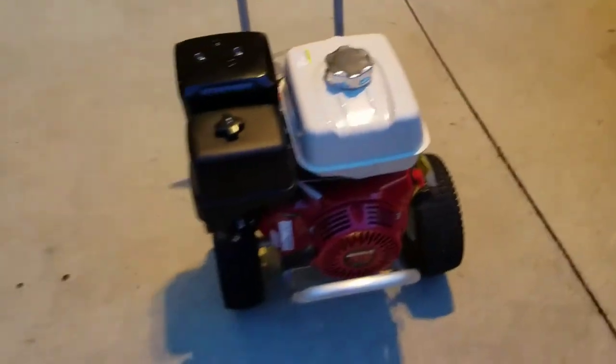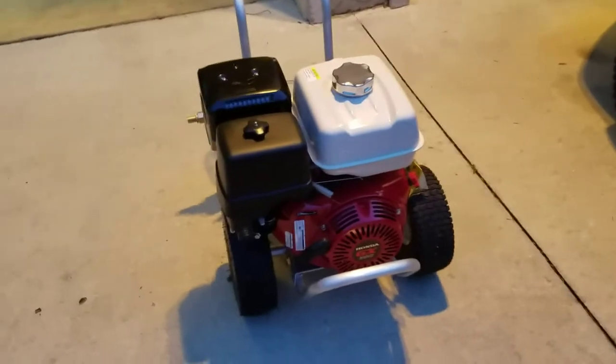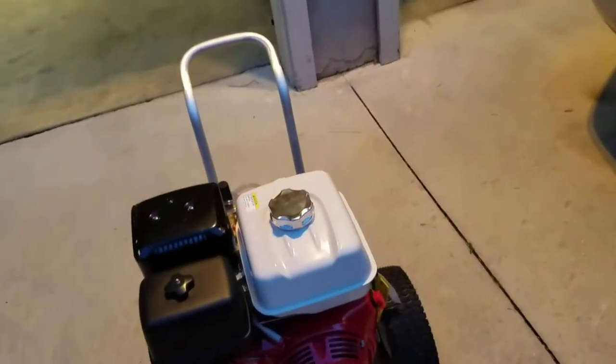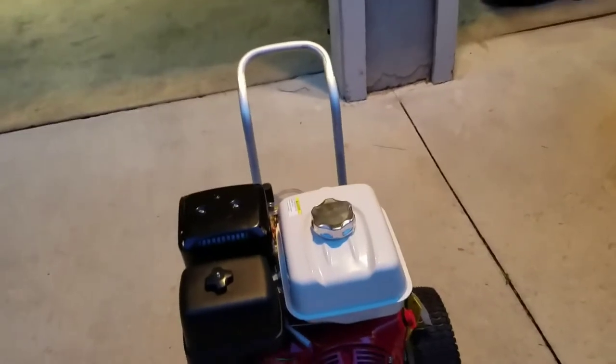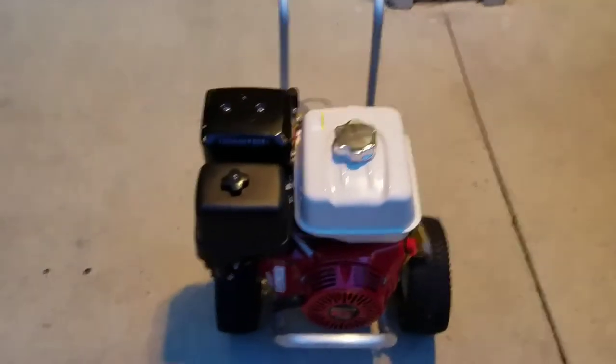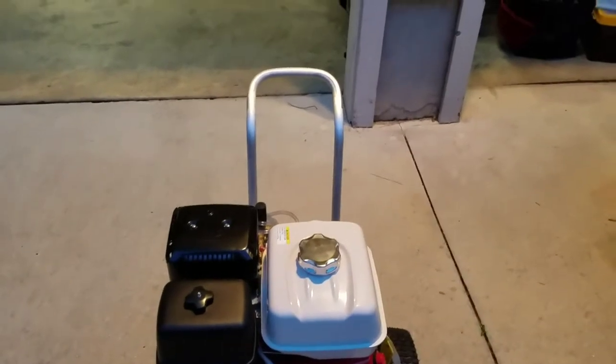I'm definitely excited to get pressure washing. Although, my plans for pressure washing and everything — for that matter — could probably get stopped in their tracks by Hurricane Irma. Sorry about the cicadas, but that's what we get in Florida. Hurricane Irma is coming up on track, showing it's coming up the state.